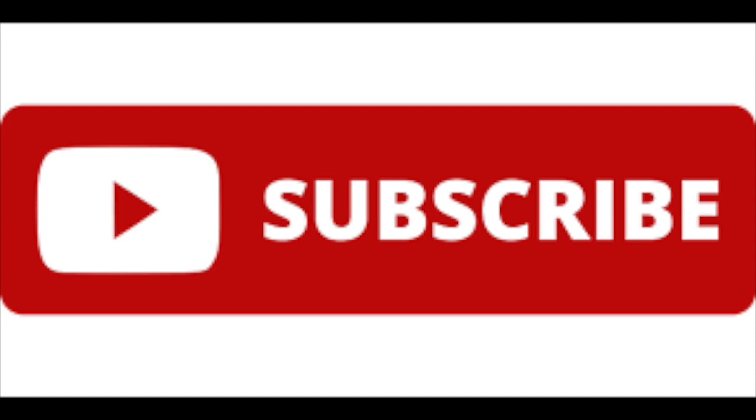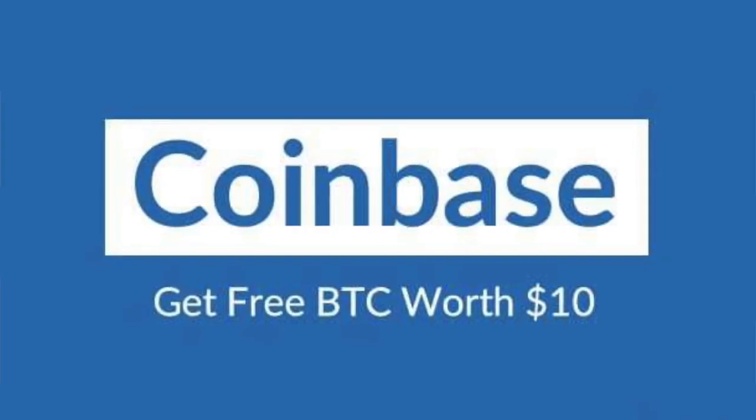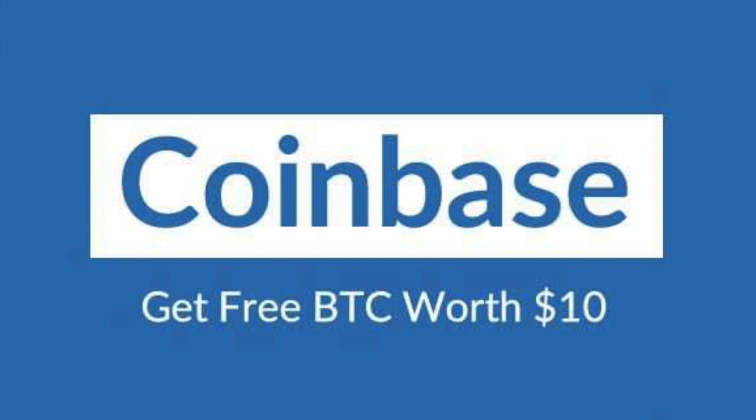If you haven't already, be sure to subscribe so that you get notifications about our future videos talking about the stock market and personal finances. Check out the links in the description to get your free shares of stock from Webull whenever you open and fund your account, as well as ten dollars of free Bitcoin from Coinbase whenever you open your account and make your first $100 purchase of cryptocurrency.